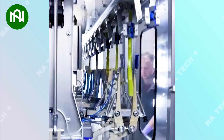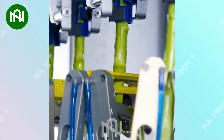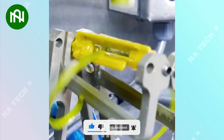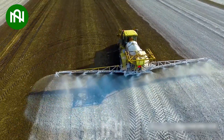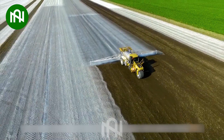This machine truly looks like it's from the future — a marvel of modern engineering. This lime spreading machine is like a field's makeover artist, giving it the perfect pH balance.